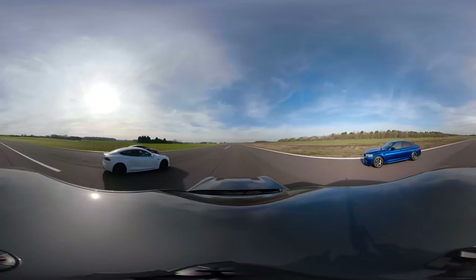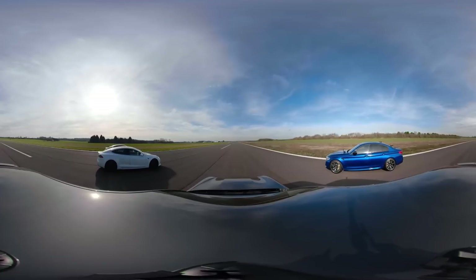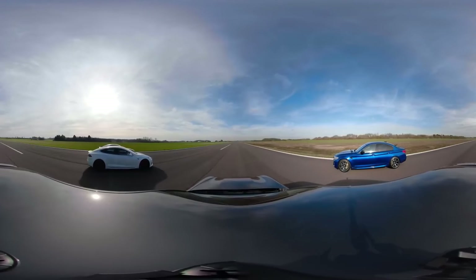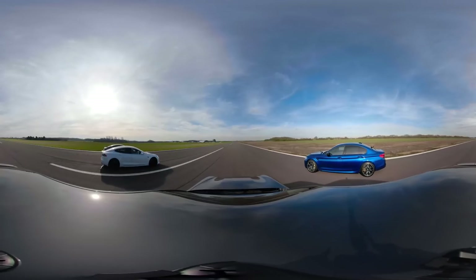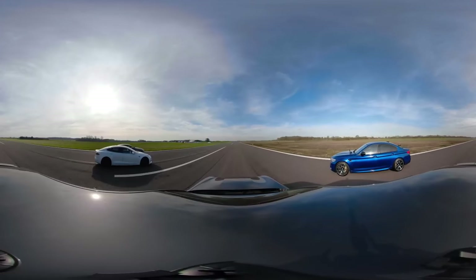Now we're going to have a brake test from 70 miles an hour. When we hit the cone, full emergency stop. Now that Tesla weighs about 2.2 tons, this car is 2.1. And the Porsche is something like 2.4. Here's the cone anyway — let's see what happens.